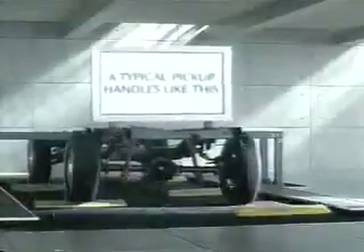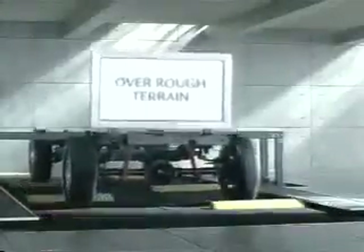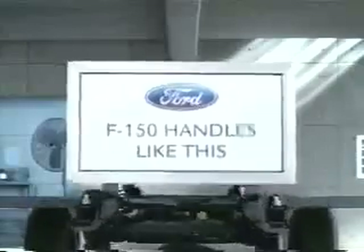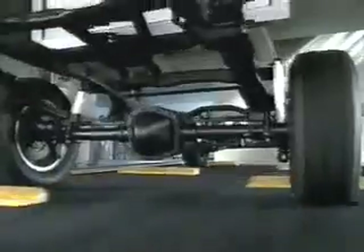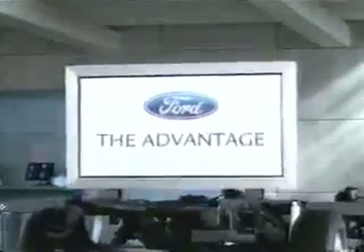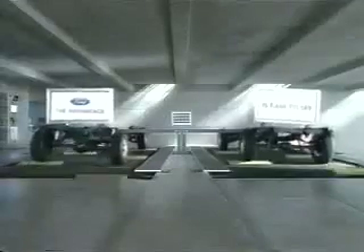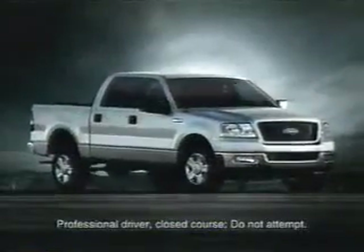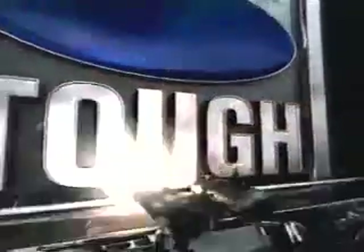A typical full-size pickup handles like this over rough terrain. Without outboard-mounted shocks placed outside the frame rails, Ford F-150 handles like this. The advantage of being the only pickup without outboard shocks is easy to see. Only this truck earned the right to be the next Ford F-150.